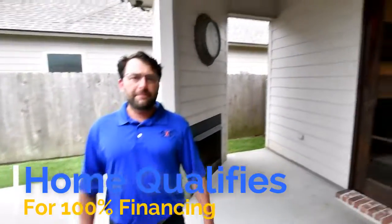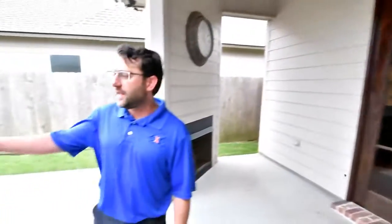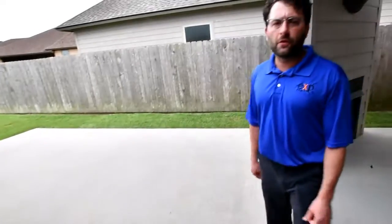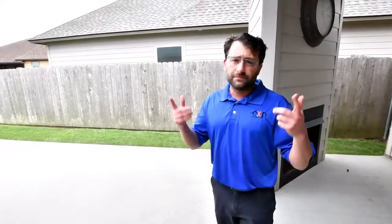You'll love the covered back patio area. Another key feature about the back patio is the extra extended slab off of the house, which makes it perfect for entertaining, kids' birthday parties, crawfish boils, and of course barbecue.